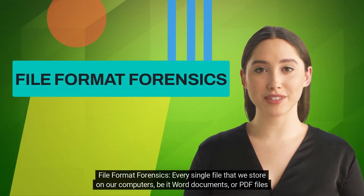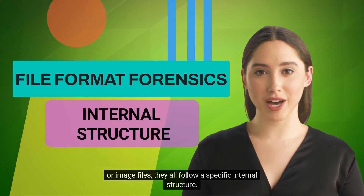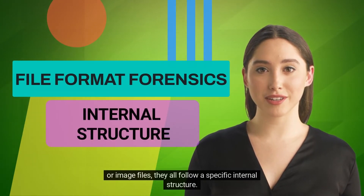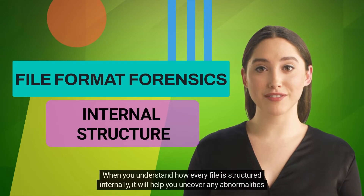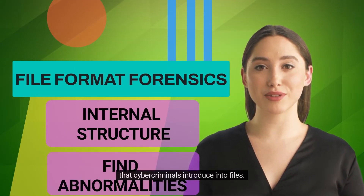File format forensics: every single file that we store on our computers — be it Word documents, PDF files, or image files — they all follow a specific internal structure. When you understand how every file is structured internally, it will help you uncover any abnormalities that cyber criminals introduce into files.